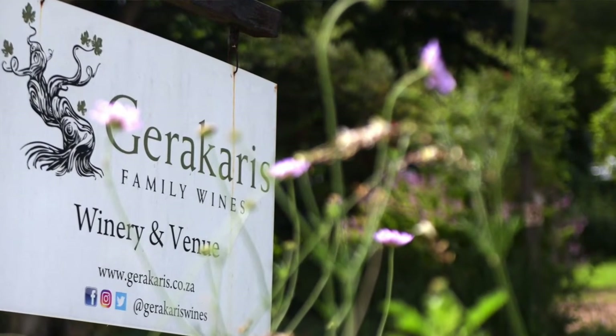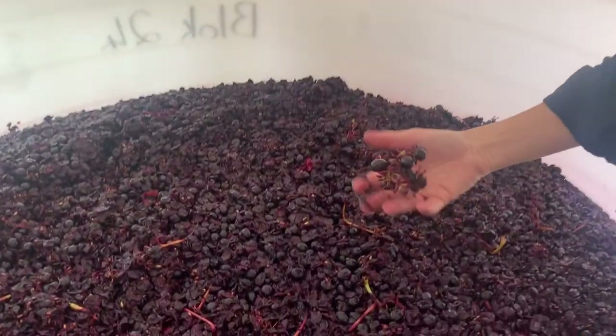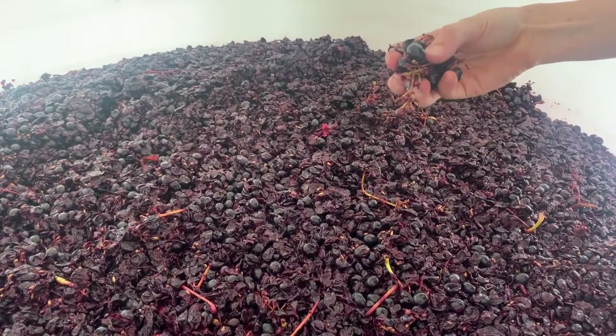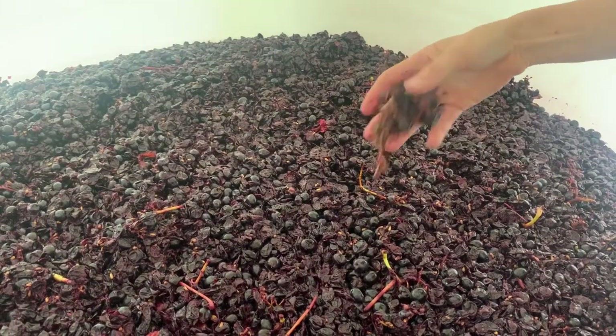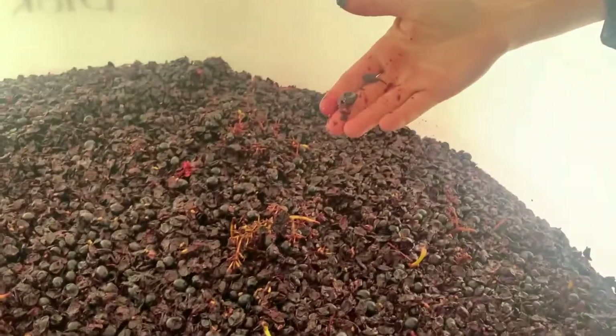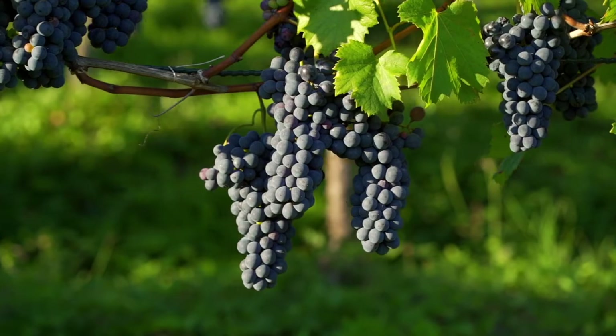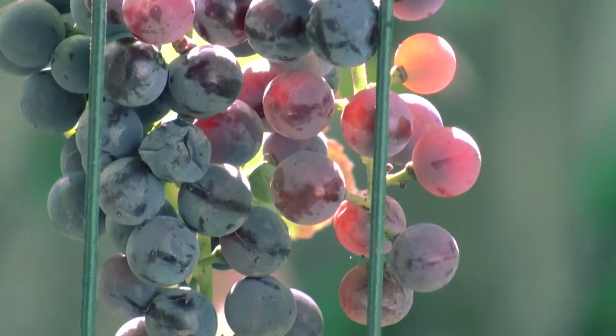We bring up grapes from the Cape and this is our winery where we make two different types of Chenin Blanc and three different types of Syrahs or Shiraz. We work closely with the farmer — most of the grapes come from one farm in the Swartland.